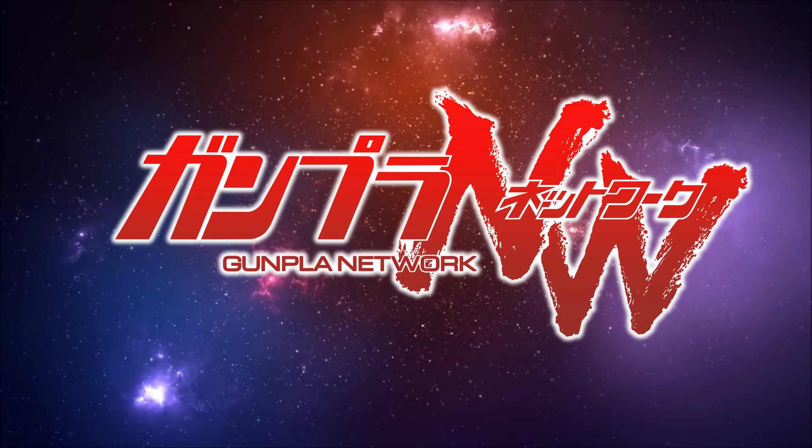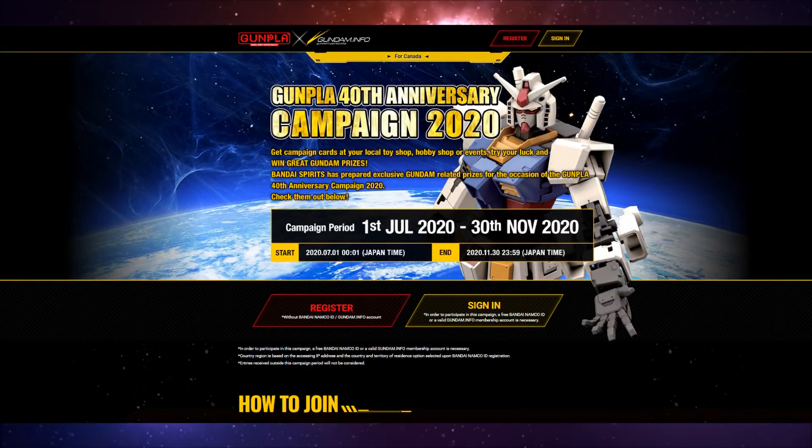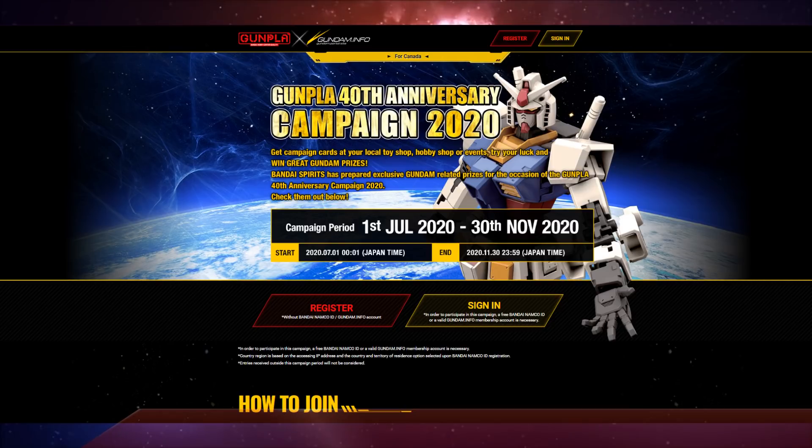Now into the special report version of the news. Starting us off, we have the Gunpla 40th Anniversary Campaign for 2020. The campaign everywhere else in the world but the US is going to run from July 1st to November 30th, and within the US from August 1st to December 31st.